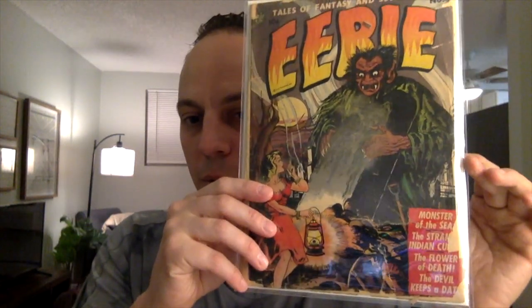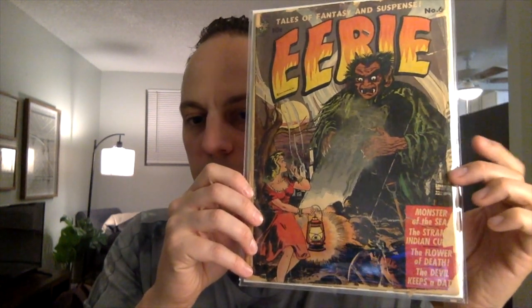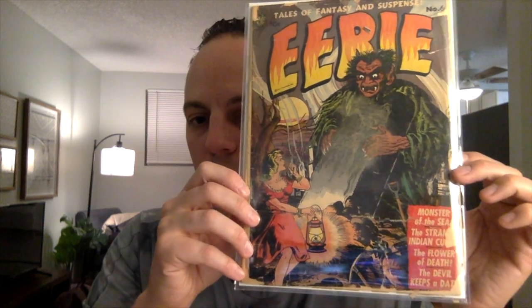This next book, on the other hand, is going to be the complete opposite range of the grading spectrum. I expect this book to be a 0.5 to a 1.0. But nonetheless, a really cool book — another pre-code horror. This is Eerie number 6 from Avon. Another monster cover with a damsel in distress. Beautiful cover. This book is detached on the front and back cover and does have some condition issues, as you can see. But nonetheless, even in a 0.5 to a 1.0, it is worth preserving and getting it graded. I don't have much into the book, so that helps as well.